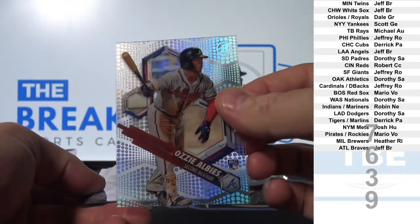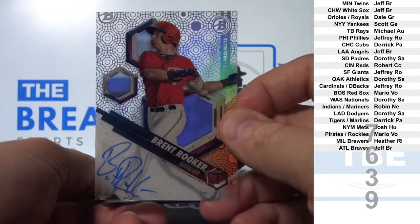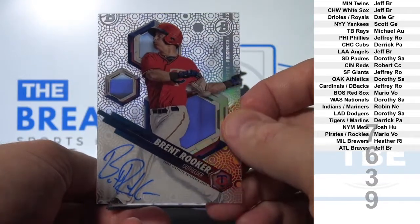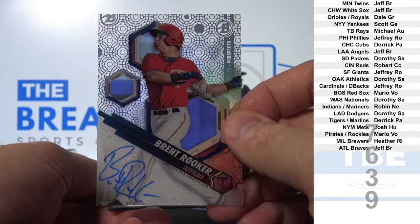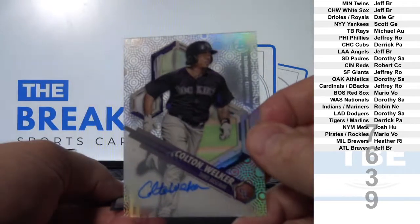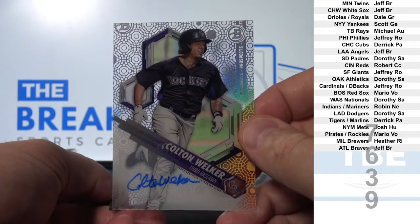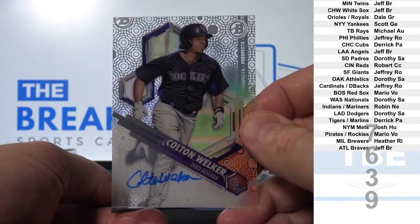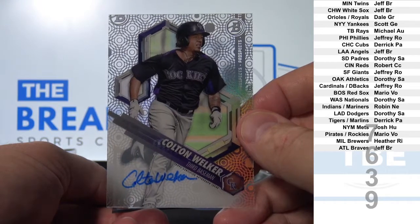Albie's Rookie. Brent Rooker. Twins. Jeff BR. Colton Welker. Rockies. Mario Vio.